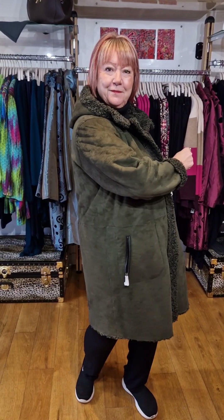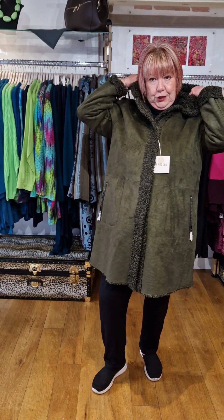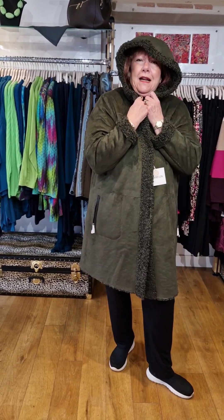It feels really luxurious. I'm wearing a size 20 in this fabulous fake suede reversible coat. It was such a hit last year — I'm so delighted to see it in this year. Side pockets. We've left the protective coatings on the zip, so just in case you're wondering why we've got white edging. But this is so lovely. I like the sleeves folded up to show the lining inside. It's got a beautiful hood, really luxurious.